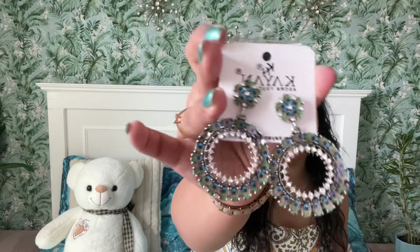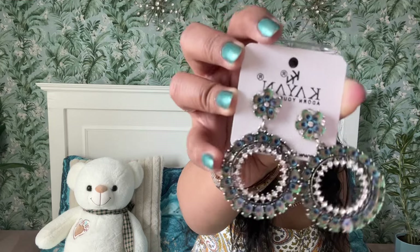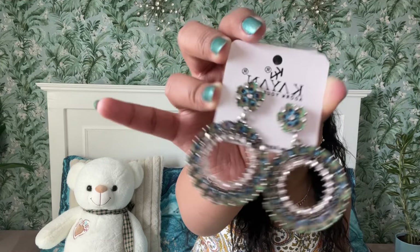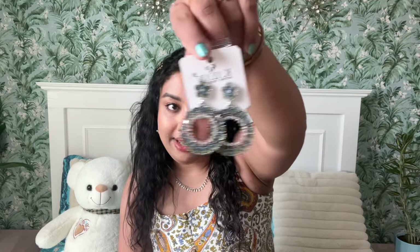Next up, we have this beautiful peacock design earring. Look at this beauty — can you see the peacock design? In the inner circle, we have all these white rhinestones. Very, very elegant. This would look so beautiful with Indian wear. And this peacock earring was for 10 dirhams.